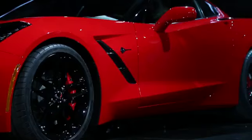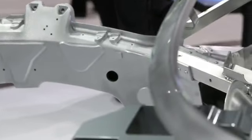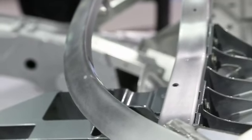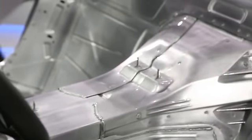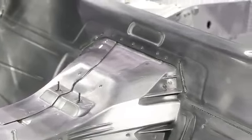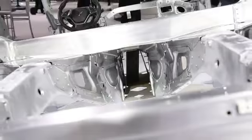Behind me you can see the frame and internal structure of the C7 Corvette, the Stingray. Unlike the base C6 Corvette, the base C7 gets an aluminum and steel frame — the C6 was all steel. You might not notice it because the dimensions are pretty close, but it has a one-inch longer wheelbase and about an inch wider track and overall width.